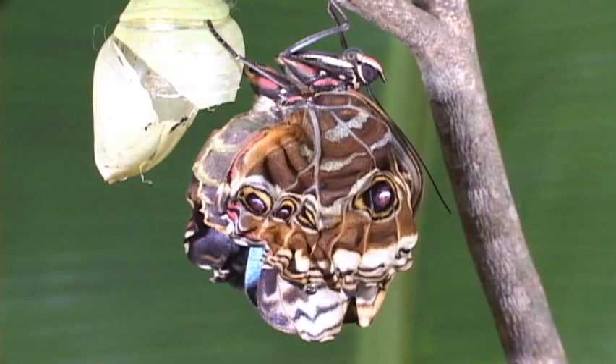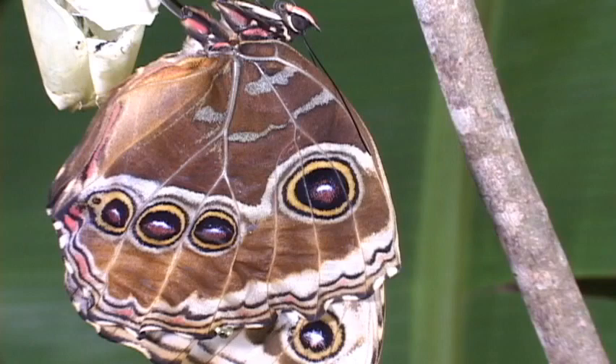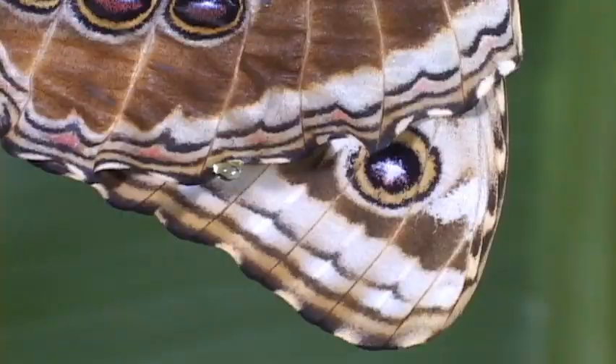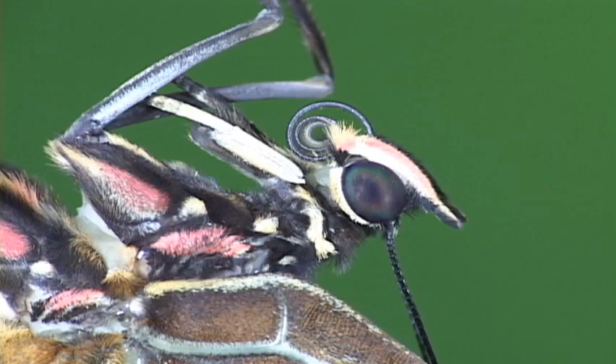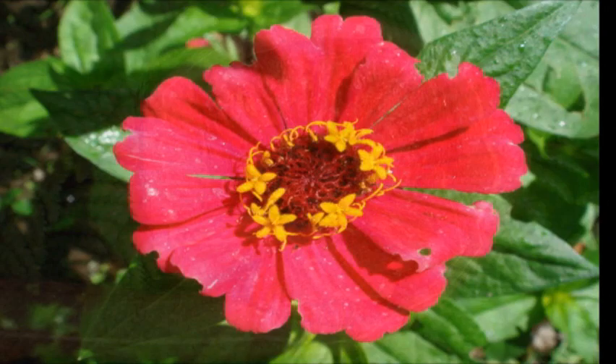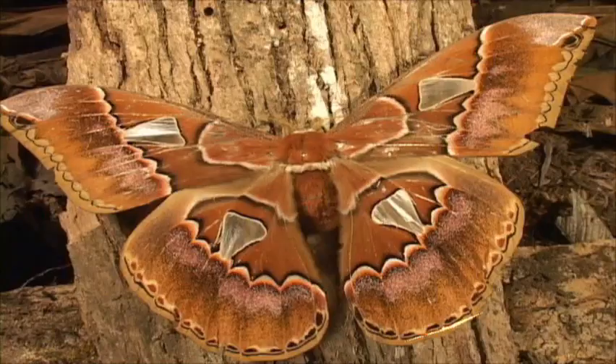Within an hour or two, it will be able to fly off. As the Earth's flora evolved from more primitive plants to include flowering plants with nectar and pollen, the more primitive moths — many of which did not feed on anything — gave rise to the nectar-feeding butterflies some 100 million years ago.